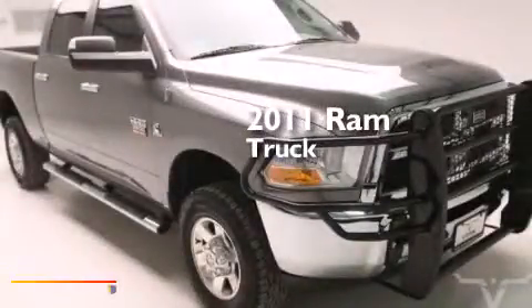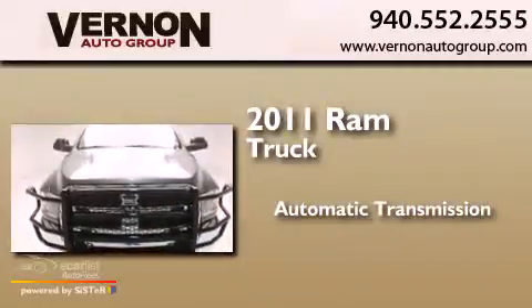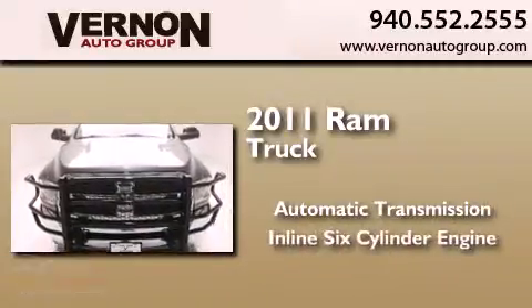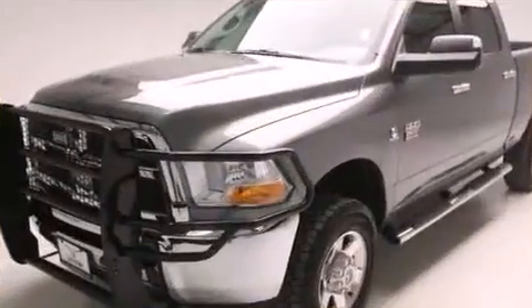This is a 2011 Ram truck. This truck has an automatic transmission, an inline six-cylinder engine, and the added safety and control of four-wheel drive.